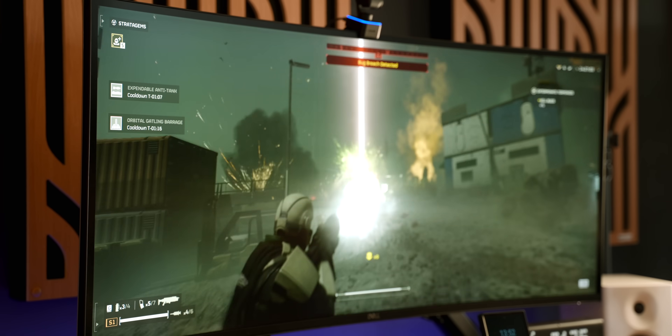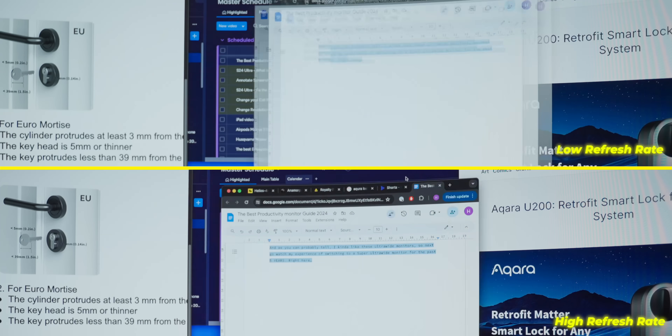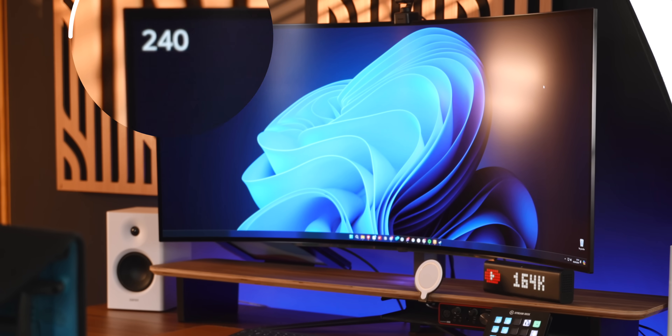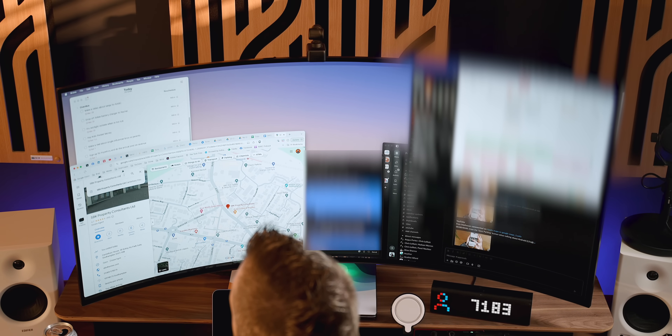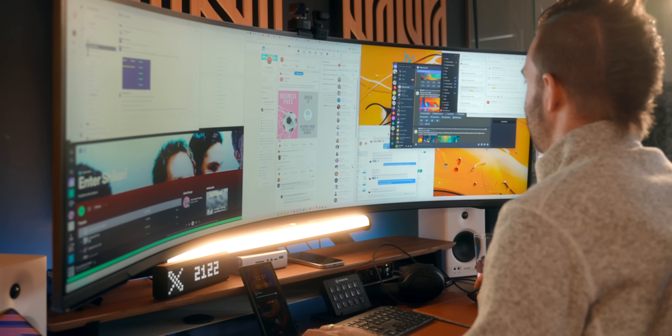Next up is refresh rate. This is not as important for productivity as it is for gaming, but it's still worth considering. The refresh rate essentially smooths out motion on your display — the difference between seeing a blur when dragging a window versus actually seeing it move. In gaming, going from 60Hz to 240Hz makes gameplay much smoother. For productivity it doesn't matter much, but I did notice a noticeable improvement going from 60Hz to 120Hz. Whilst not essential for a productivity monitor, it is worth considering, and buying a higher refresh rate monitor today future-proofs you as technology evolves.